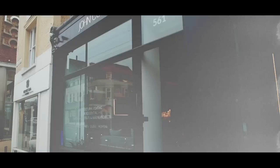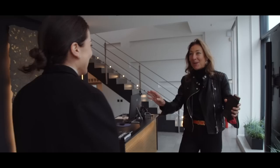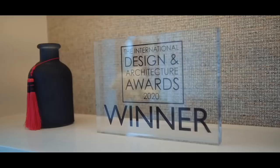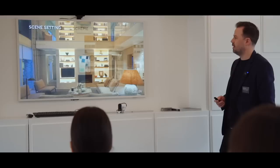This is Sally, who is the lighting design expert. She runs John Cullen and she's the best lighting designer in the world. Let's go and here's an example of the scene setting.